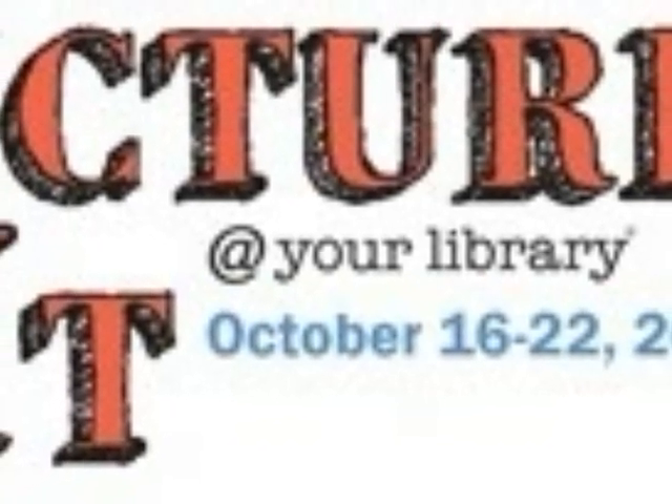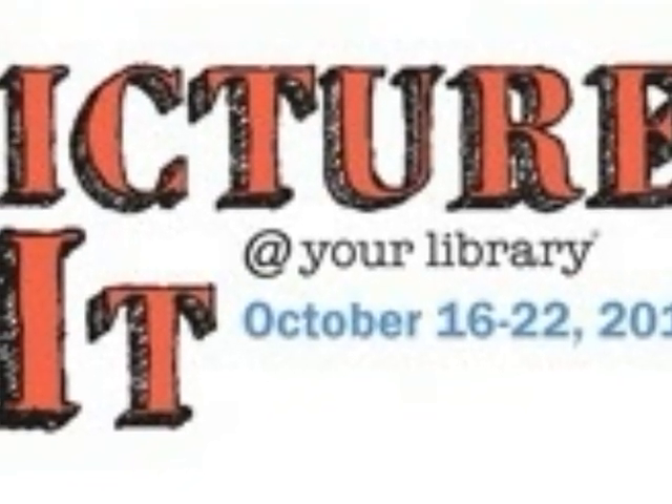Picture it. That's the theme for Teen Read Week 2011. What do you think that means?